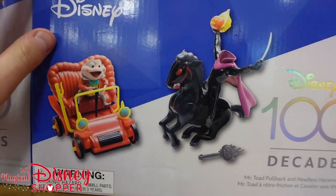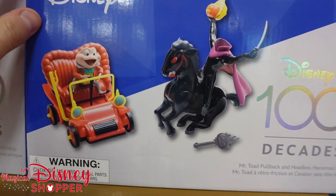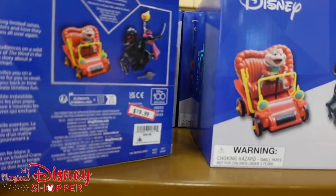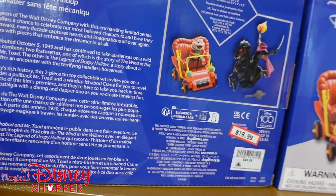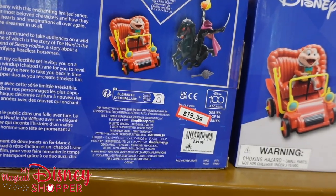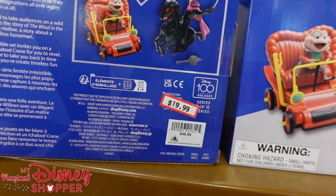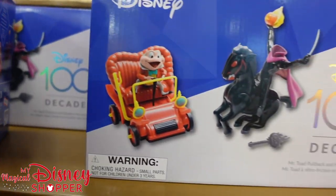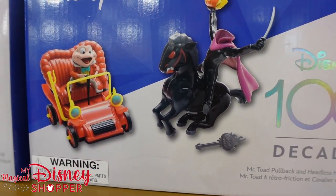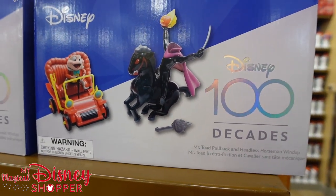Well this is pretty cool. The first thing we're going to see is a Disney 100 Decades collection — Mr. Toad and the Headless Horseman. Shocking to see the Disney 100 Decades stuff already end up at the Character Warehouse. These are $20; they were $50 as part of the series. They're nice little wind-up pullback toys, kind of a retro thing you can grab from that Decades collection.